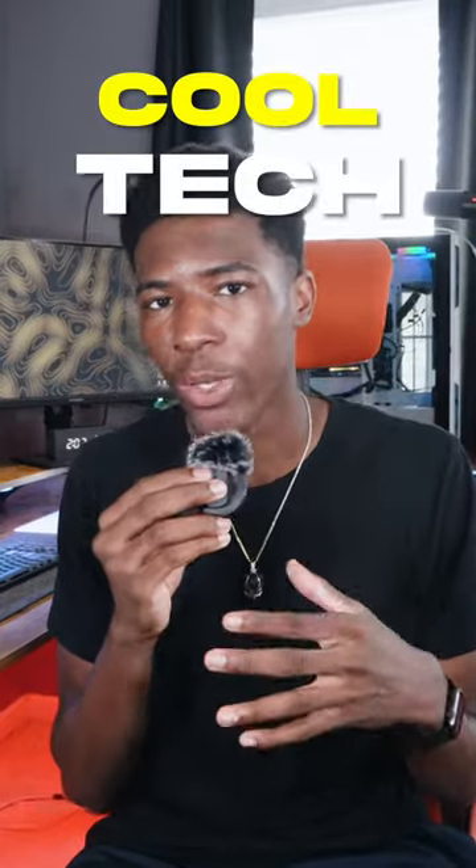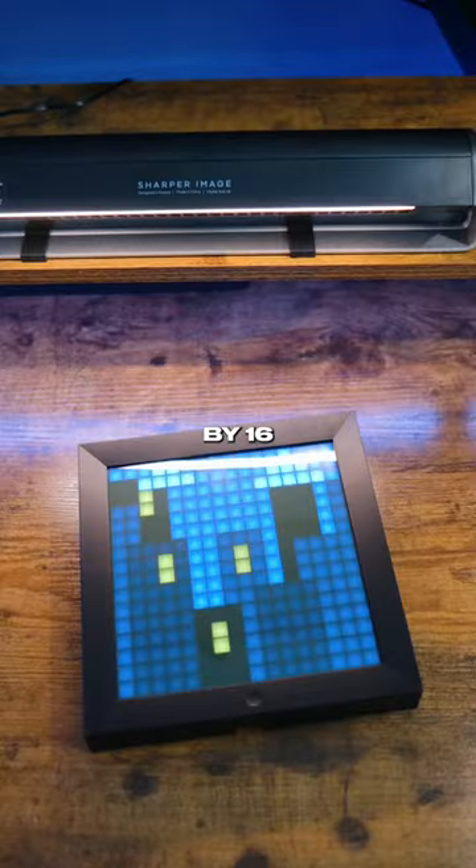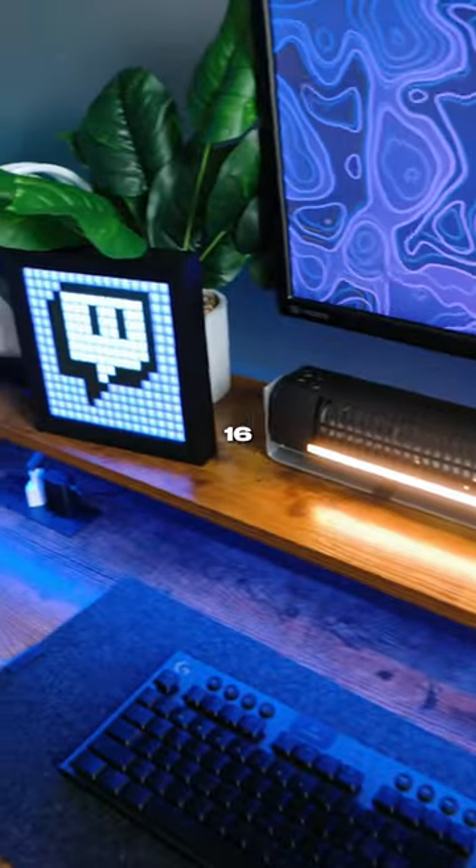Cool tech that you can get for under $60. This is Devoom and their LED light display panel. It has a 16 by 16 smart pixelated display with over 16 million different colors.